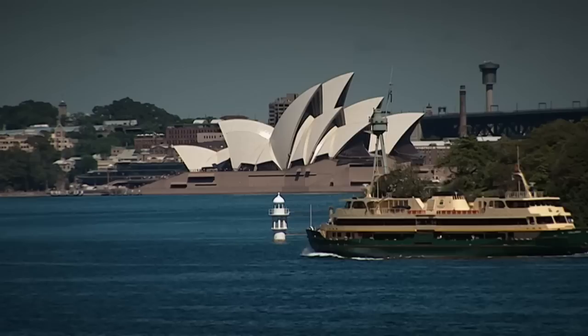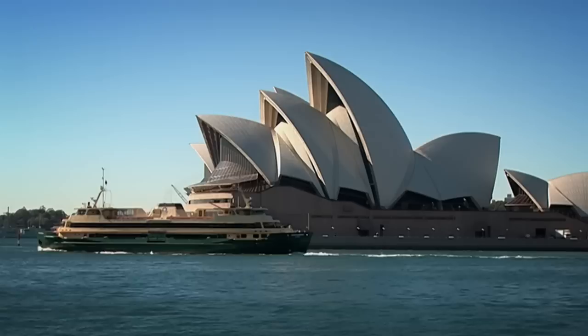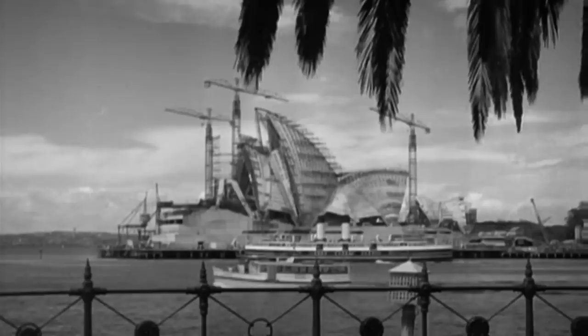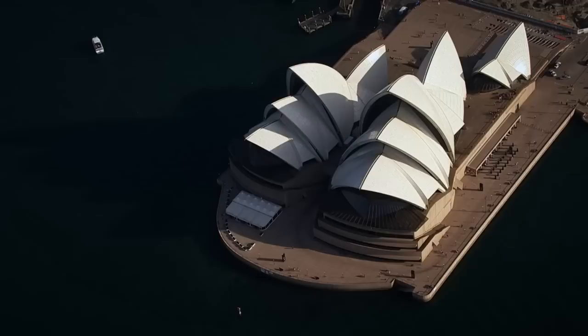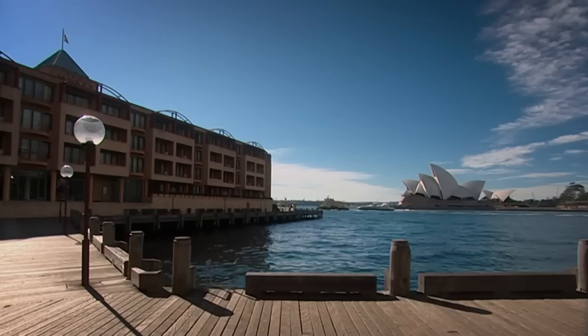The Opera House sits nearby on Bennelong Point — one of the most readily recognised buildings in the world. More than a million tiles cover the roof. Its shape is thought to mimic the white sails on boats in the harbour, but in actual fact architect Jørn Utzon drew his inspiration from the segments of an orange. The building, although not entirely true to Utzon's original design, was completed in 1973, heralding a new era in architecture — as significant to our time as the pyramids were to the Egyptians. The scale of the project, the site it was built on, and the construction inside and out was, and still is, one of the greatest modern marvels in the world.